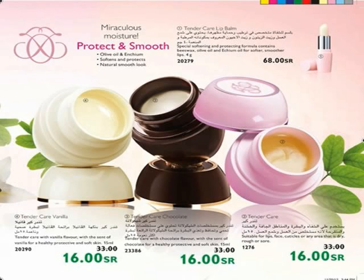A totally versatile pot of magic — based on bee wax and vegetable oils. Use it on the sides of eyes, lips, face, cuticles, or any area that is dry, sore, or roughened to instantly restore softness. Available in three flavors: bee wax, vanilla, and chocolate.